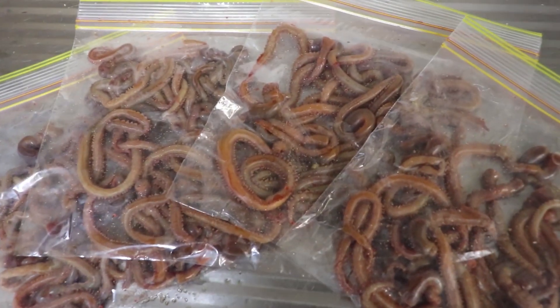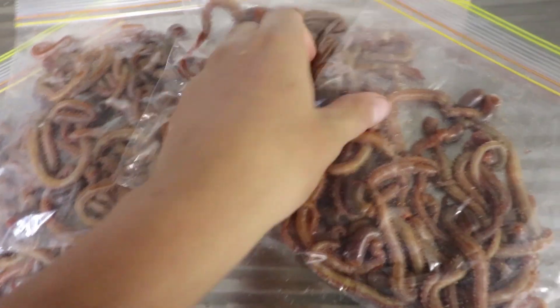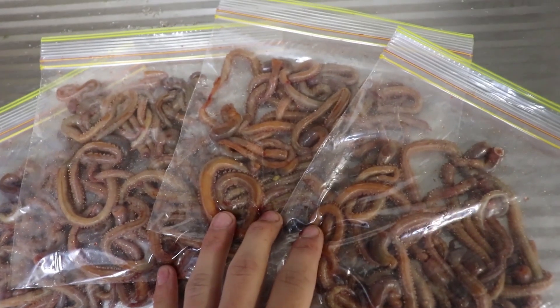All up we ended up with around 80 to 85 worms. I've packaged them into 20 in each pack, so that allows for an easy grab when you want to go for a quick fish — more than enough for what we need. I'll go chuck these in the freezer.